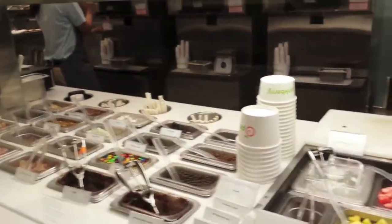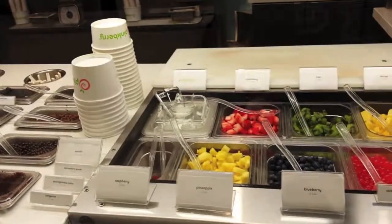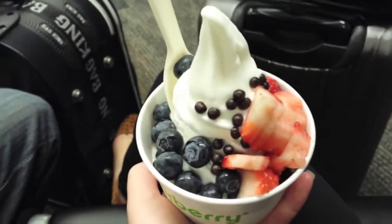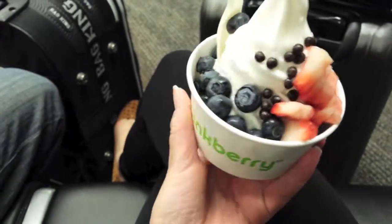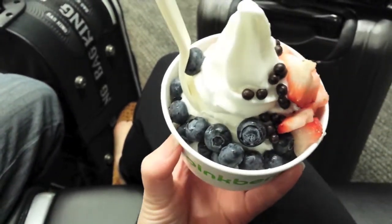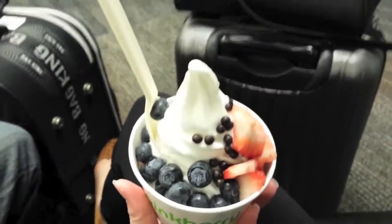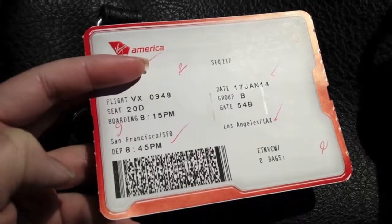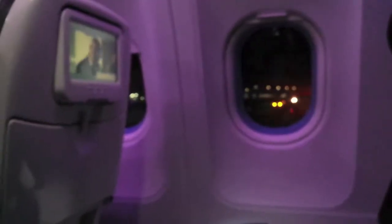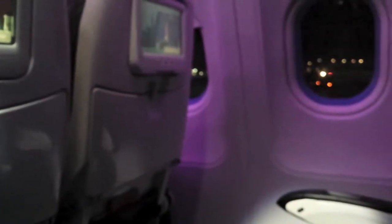At the airport getting Pinkberry before our flight. I got original tart with strawberry, some chocolate crisps, and blueberries. I got the window seat at the aisle — don't know who's gonna sit next to me.